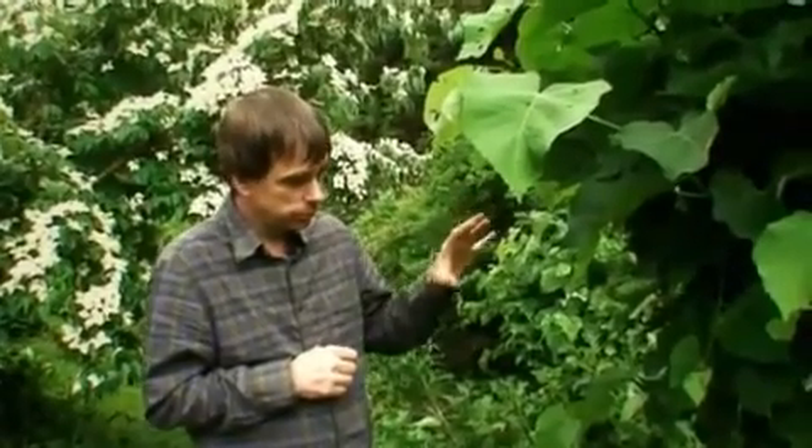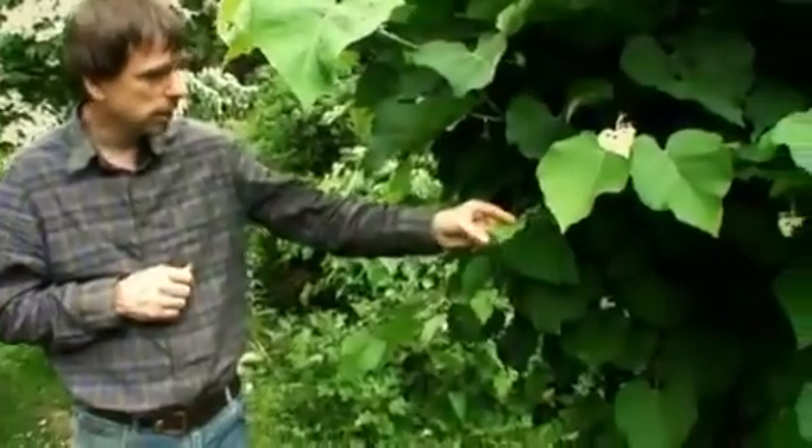This is one of my main salad leaves from the forest garden. It's the young leaves you use, not the old ones — the old ones will be tough.